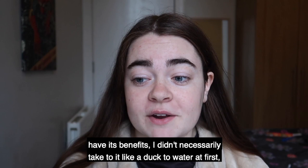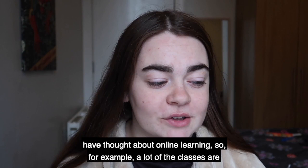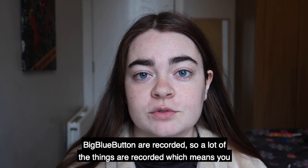Online learning does have its benefits. I didn't necessarily take to it straight away — it took me a bit of getting used to the first week or so. I was really confused with a lot of things just because I'm not very tech savvy. But there are a lot more benefits than I originally thought. For example, a lot of the classes are recorded, so if you have technical difficulties with your laptop or internet, you can just watch it back. Pretty much all lectures and seminars on BigBlueButton are recorded, which is really helpful if you have internet problems.